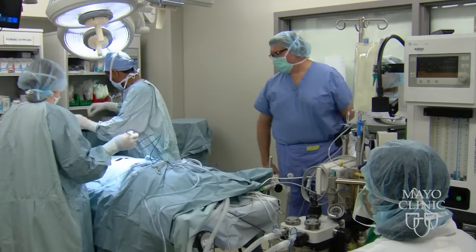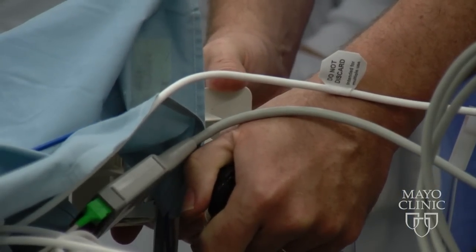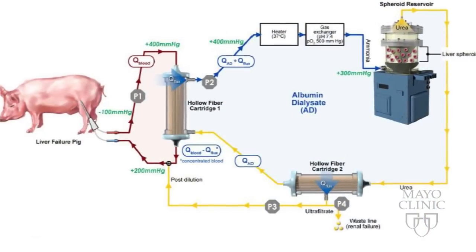Dr. Scott Nyberg is director of the liver program at the Mayo Clinic Center for Regenerative Medicine and head of Mayo's artificial liver program. He and his team have successfully demonstrated their system on pigs with acute liver failure. In the treatment group, all of the animals survived the therapy, up walking around with recovered livers at the end of the study.